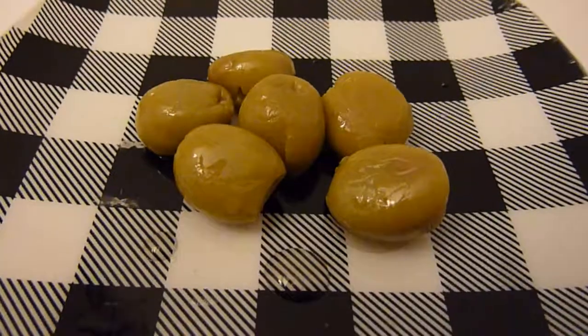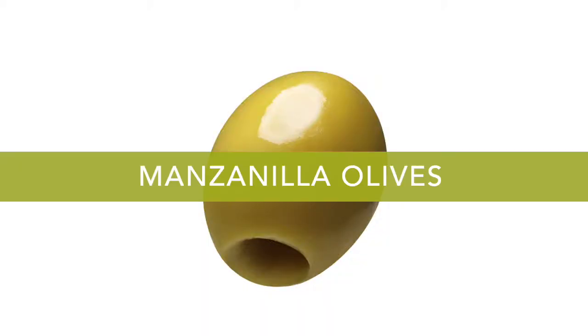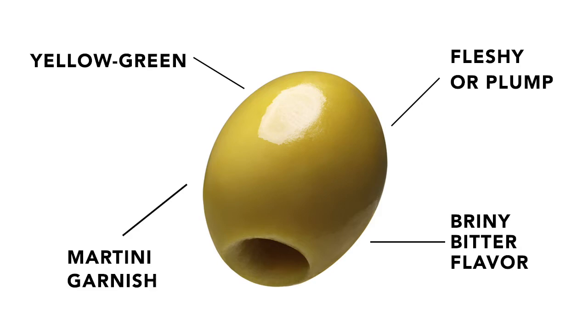They make a great snack and as you can tell these olives didn't last very long. These Trader Joe's manzanilla olives have a meaty plump texture. They have a yellow green hue to them. They have a briny flavor but not too bitter, and they're very good on their own and I bet they'll make a great martini garnish.